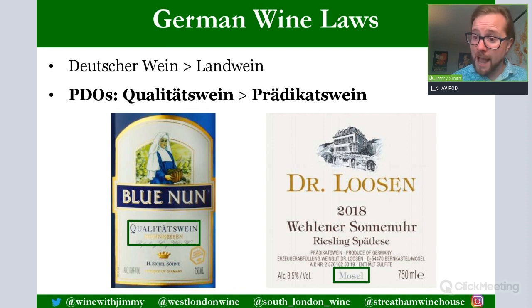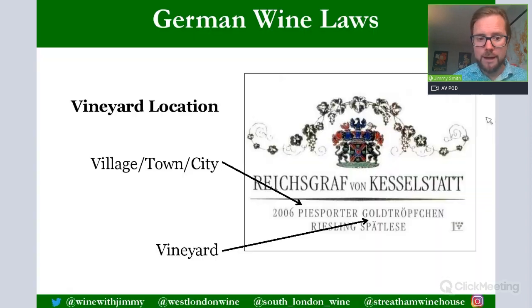Qualitätswein shows some quality and can range from dry to quite sweet. Prädikatswein is the wine with a grading system of six categories. The famous Blue Nun is a Qualitätswein from Rheinhessen, while Dr. Loosen from the Mosel is a Prädikatswein — it says Prädikatswein on the label but also gives you the Prädikatswein grade, which in that case is Spätlese.